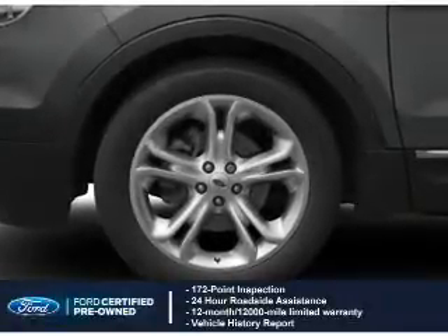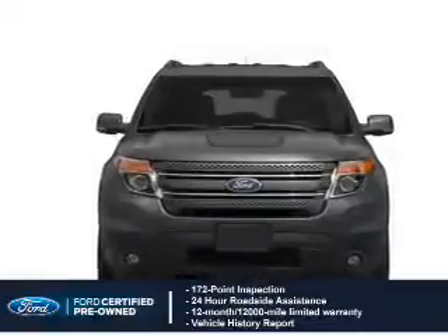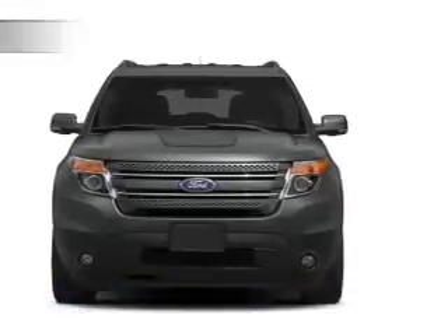A 12-month, 12,000-mile comprehensive limited warranty, plus a 7-year, 100,000-mile powertrain limited warranty coverage. The features include a power sunroof.